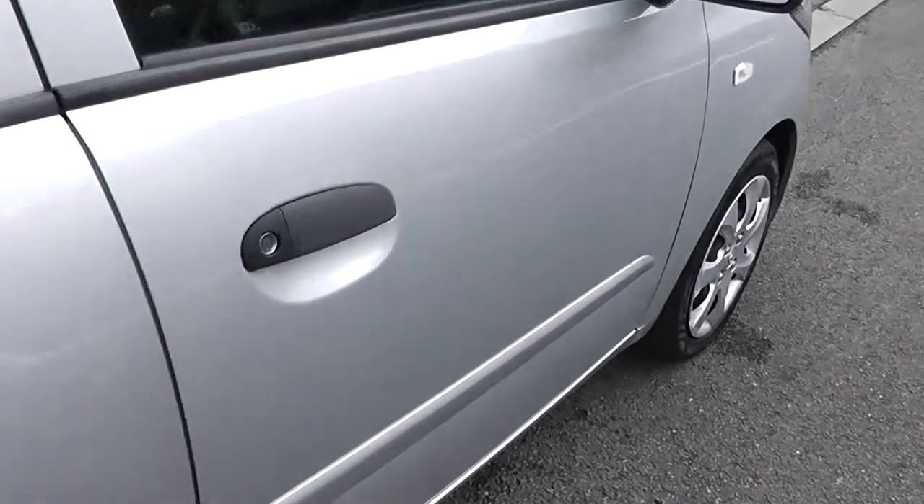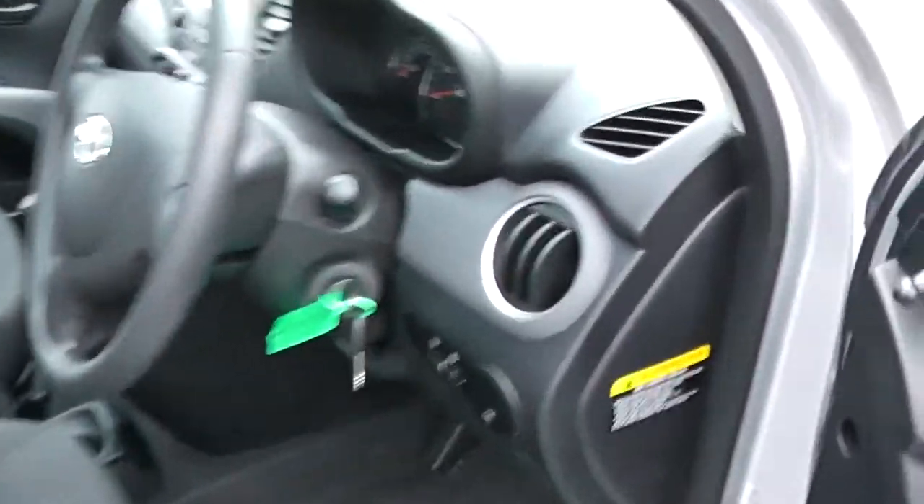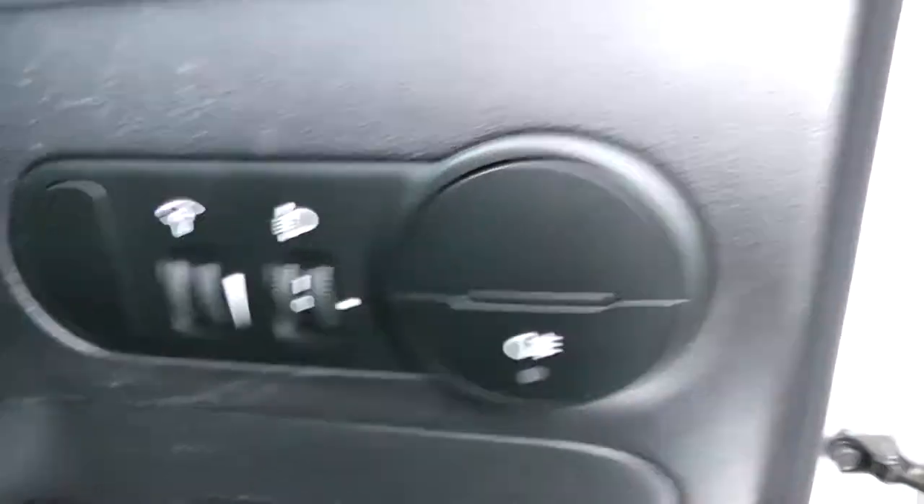Moving into the front of the vehicle, you have manual mirror adjustments up at the top. Same cloth interior running right the way through into the front of the vehicle. Moving into the car then, to the right hand side of the steering wheel, you have all your various lighting controls.